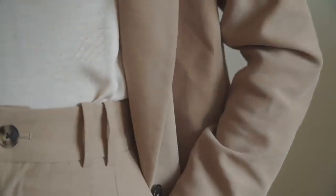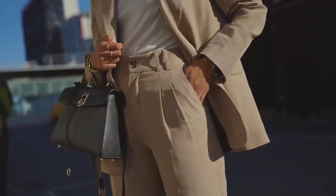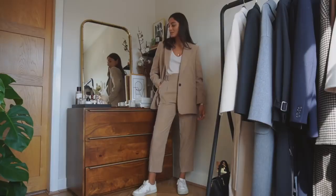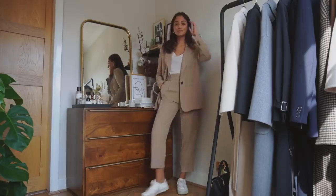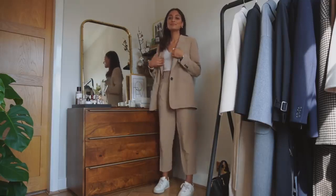With this look, and with all looks in this video, it completely depends on your dress code and what you're able to wear at work. I have styled this look with trainers because they're the most comfortable to commute in, but depending on what you're able to wear, you can just swap these pieces out and make it a little bit more formal or appropriate for your work dress code.